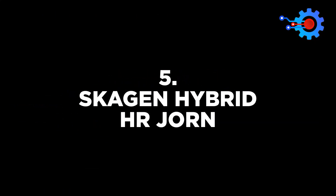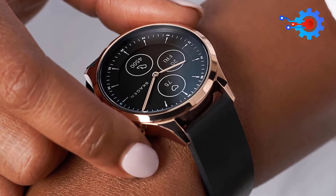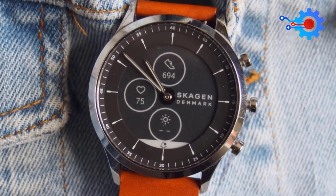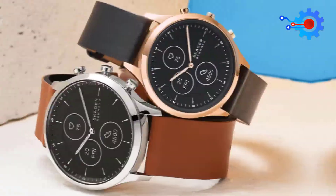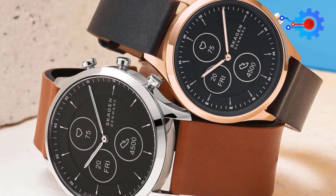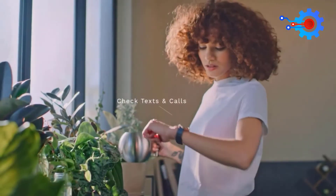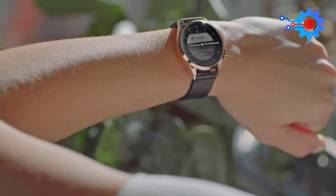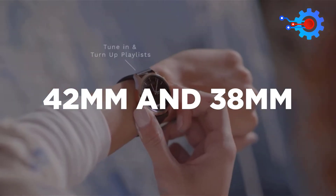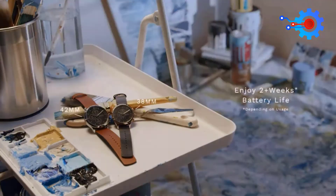The Skagen Hybrid HR Jorn has the perfect design. The round shape and mechanical hands are identical to traditional watches. The e-ink screen shows you all the necessary data like step count, weather, and heart rate. The single charge lasts more than a week, even with music playback and notifications being active. The smart health data and the good feel of the watch make this 42mm and 38mm unit the best hybrid smartwatch and the best smartwatch for men.